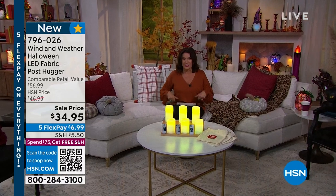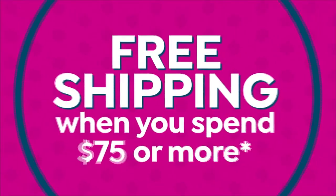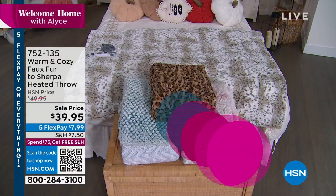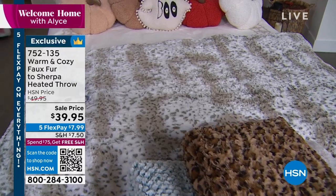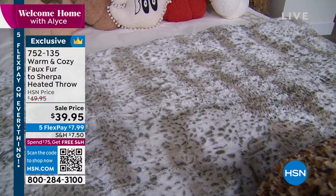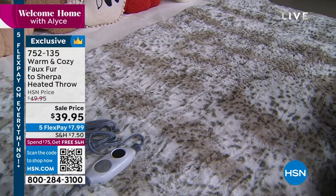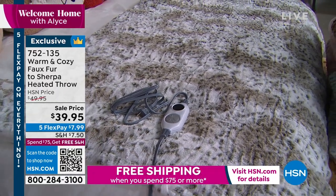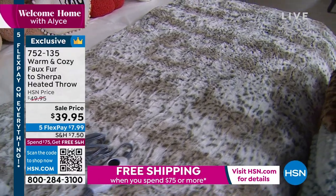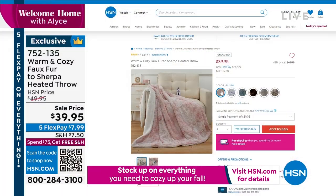When it comes to fall and the weather starts to get a little chilly — it already is in some places — you just grab your warm and cozy faux fur Sherpa heated throw. This is great. It's the only time you're going to see a heated throw for $39.95. It's brand new. Wait till you see all the choices — we have snow leopard and traditional leopard.